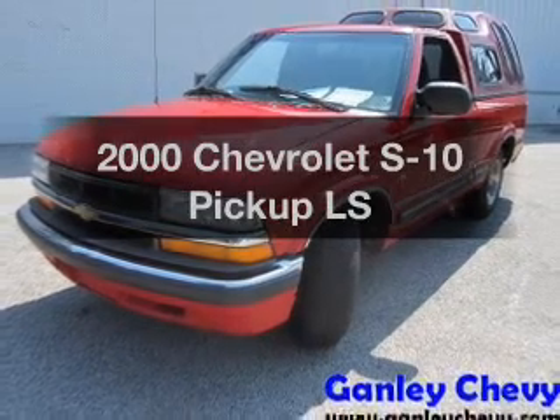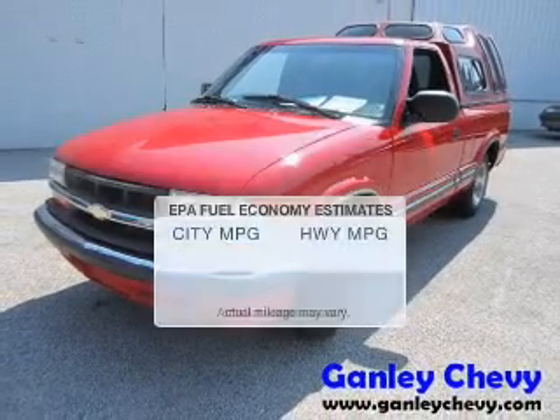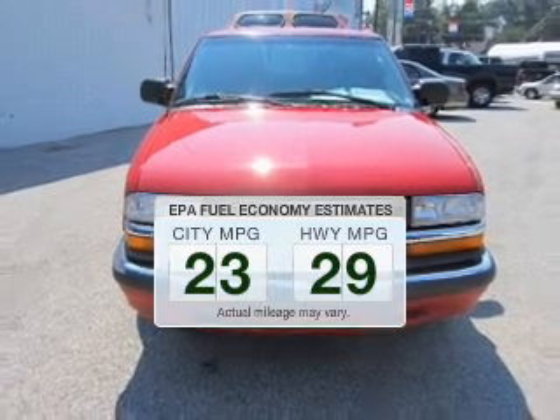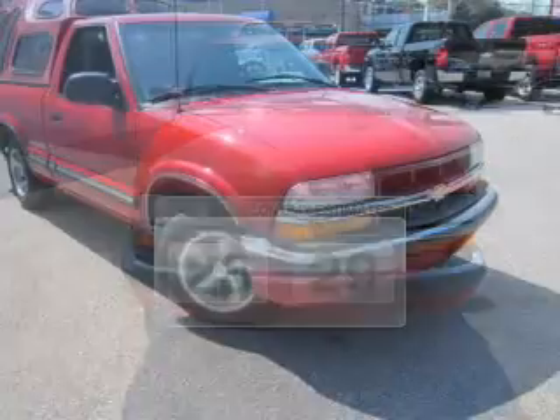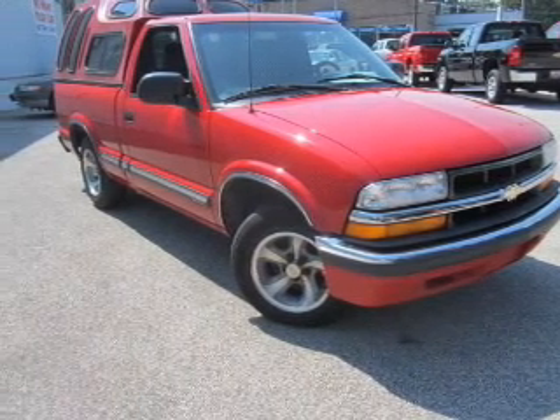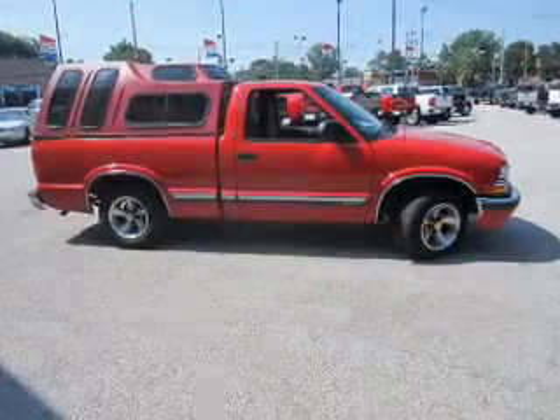Find everything you want in a ride under one roof with this vehicle. Low emissions and good fuel economy are important to you and the environment. The powertrain includes rear-wheel drive with a reliable six-cylinder engine connected to a smooth-shifting automatic transmission.